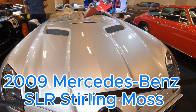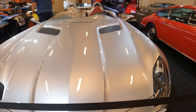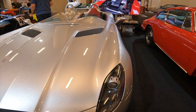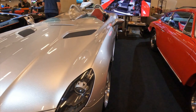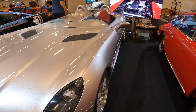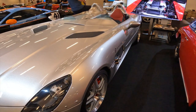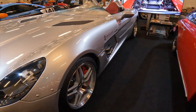In 2009, Mercedes-Benz unveiled a truly exceptional addition to the iconic SLR McLaren line-up: the SLR Stirling Moss. Named after the legendary British racing driver, the SLR Stirling Moss was created as a tribute to the rich racing heritage of the SLR brand. With its radical open-top design and extreme performance, this car represents the very pinnacle of the SLR lineage.